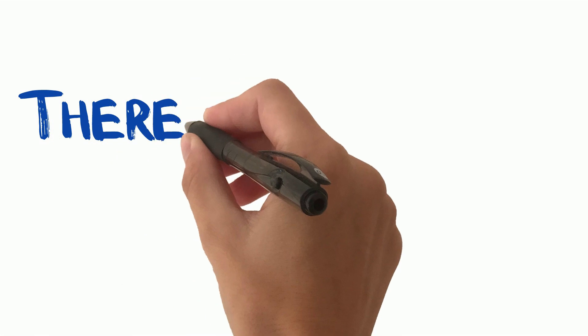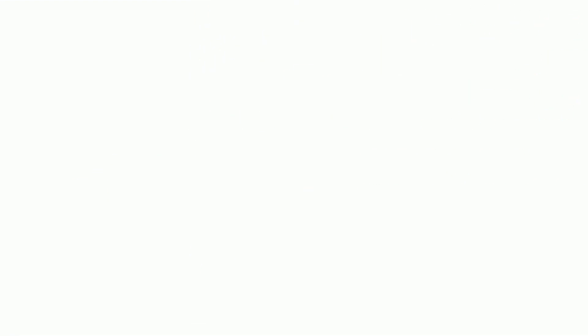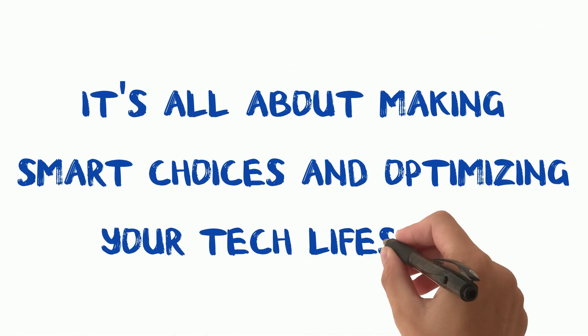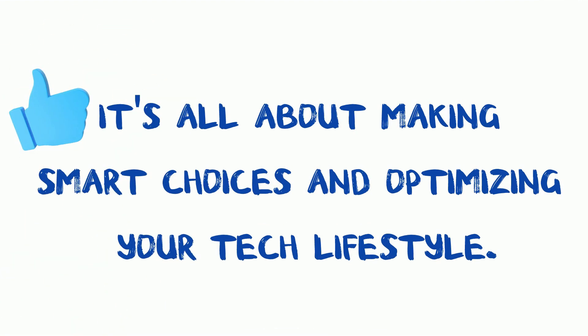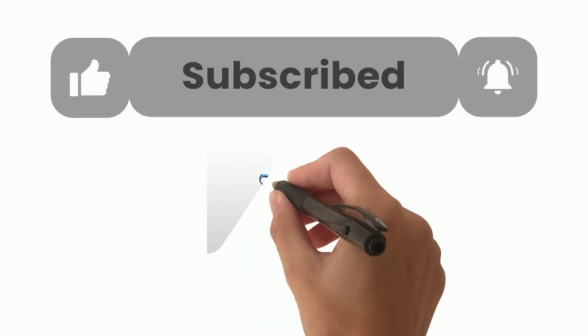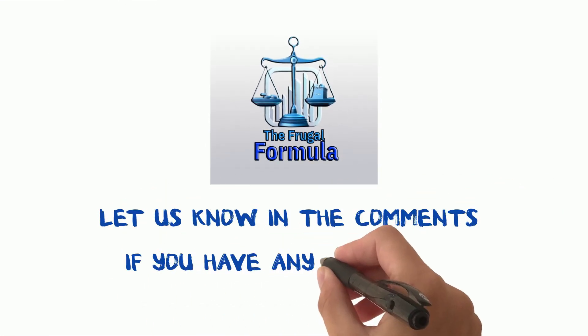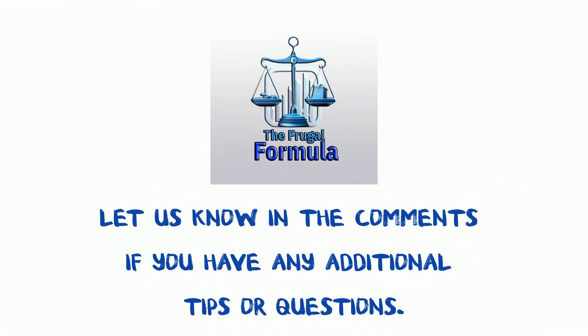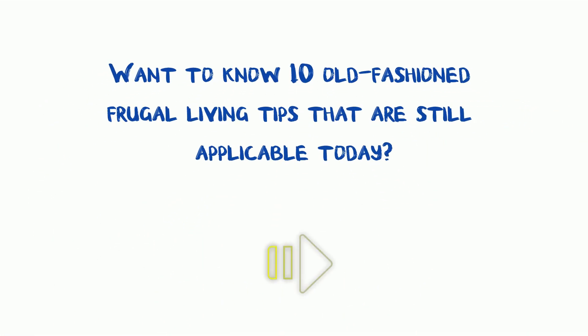There you have it, tech lovers — 11 practical frugal living tips that allow you to enjoy your passion for technology without breaking the bank. Remember, it's all about making smart choices and optimizing your tech lifestyle. If you found these tips helpful, give us a thumbs up and consider subscribing to The Frugal Formula for more money-saving advice for nine-to-five professionals. Let us know in the comments if you have any additional tips or questions. Until next time, stay frugal and stay tech savvy. Want to know 10 old-fashioned frugal living tips that are still applicable today? Click on this video to watch.